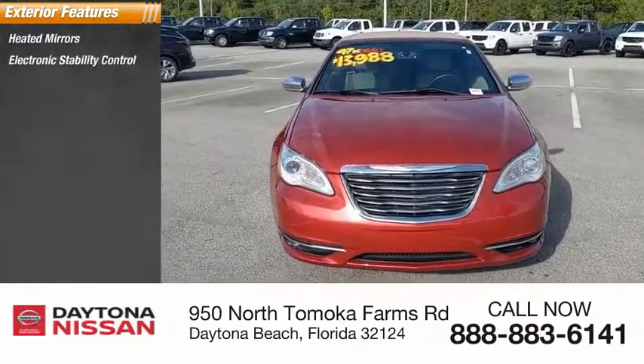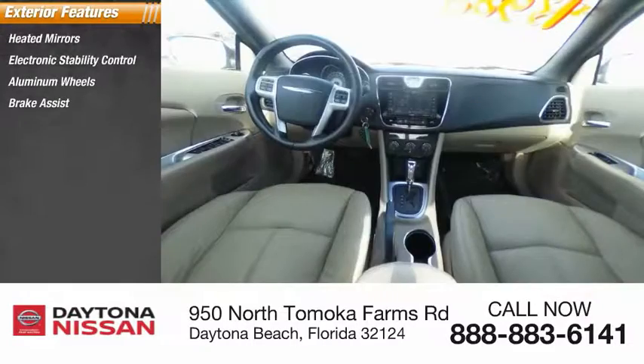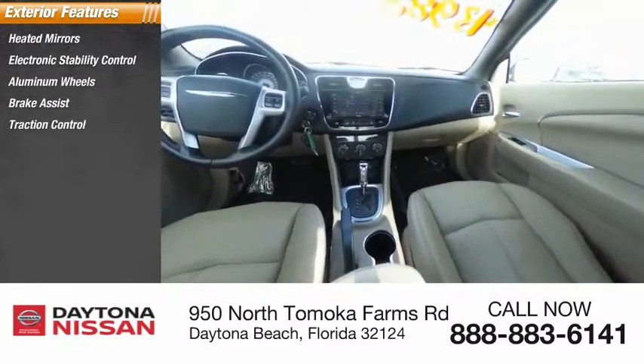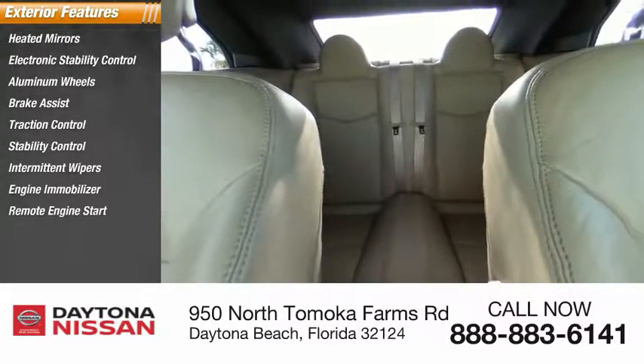Heated mirrors, electronic stability control, aluminum wheels, brake assist, traction control, stability control, intermittent wipers, engine immobilizer, remote engine start, and remote keyless entry.